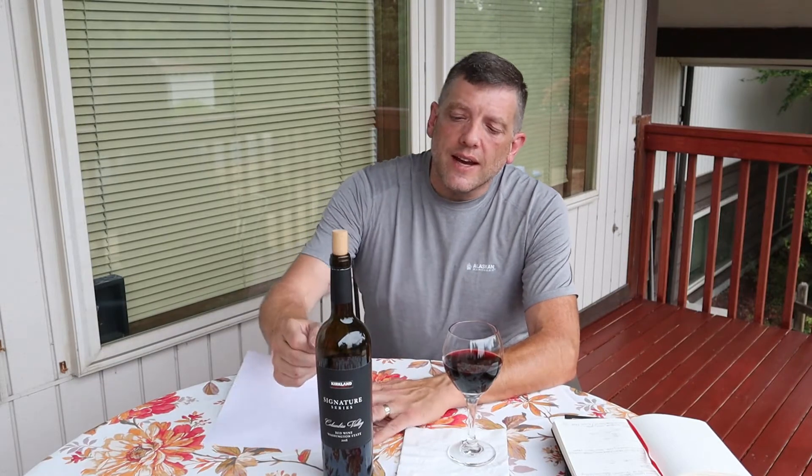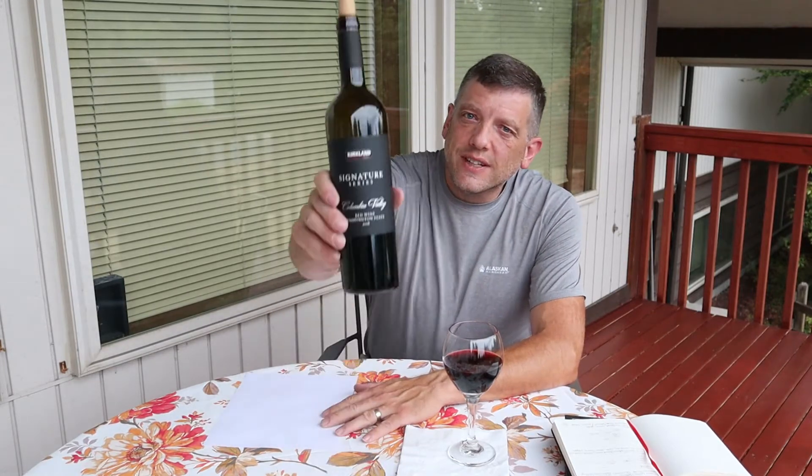Hey, it's been a while — almost three weeks since my last review. We're going to get back into it with a Costco wine. This is a 2018 Kirkland Signature Series red blend wine from the Columbia Valley. Let's see if it's worth the bucks, stay tuned.